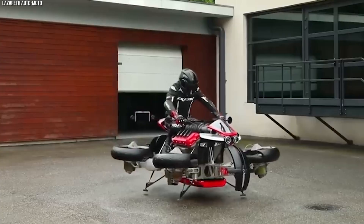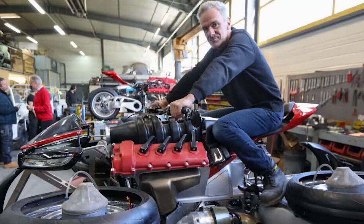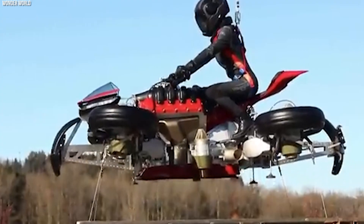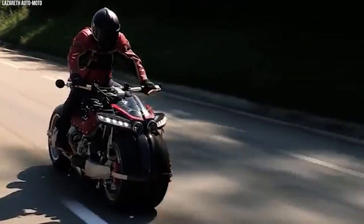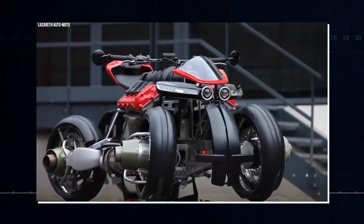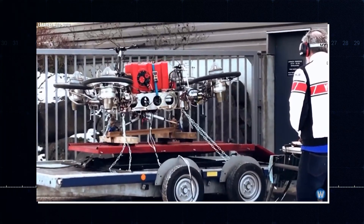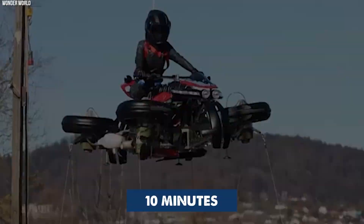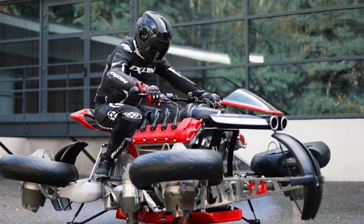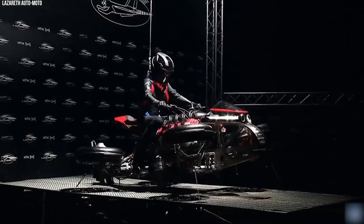The Lazareth LMV 496 is the world's first flying electric motorcycle, created by French engineer Ludovic Lazareth. It combines the thrill of a motorcycle with the sensation of flying. On the road, it functions like an electric motorcycle with a range of 60 miles. Flip a switch and four jet engines in the wheels pivot down, transforming it into a flying machine capable of flying for 10 minutes with 1,300 horsepower. It's a limited edition, costing around half a million dollars.